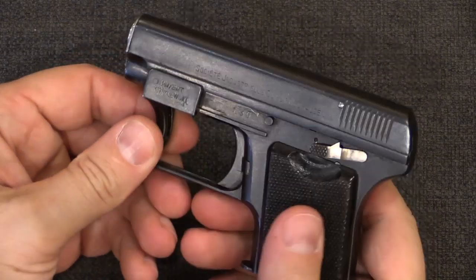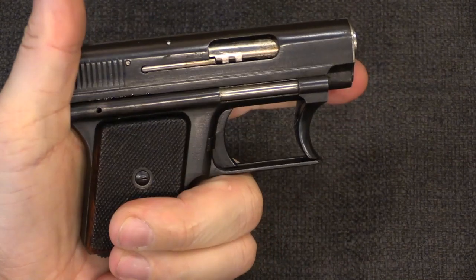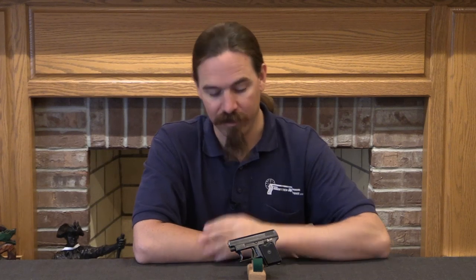And there you go — one trigger cocking SIG Chylewski pistol. Hopefully you guys found this to be an interesting video. The Lignose pistols are definitely a lot more common out there than the SIG Chylewski's, and I thought it would be cool to take a look at the one gun that was the origin of this whole single-hand cocking thing. If you enjoy seeing this sort of thing, please do consider supporting me directly through ForgottenWeapons.com or through Patreon. It is support from viewers like you that makes it possible for me to travel and find neat little guns like this and bring them to you guys.